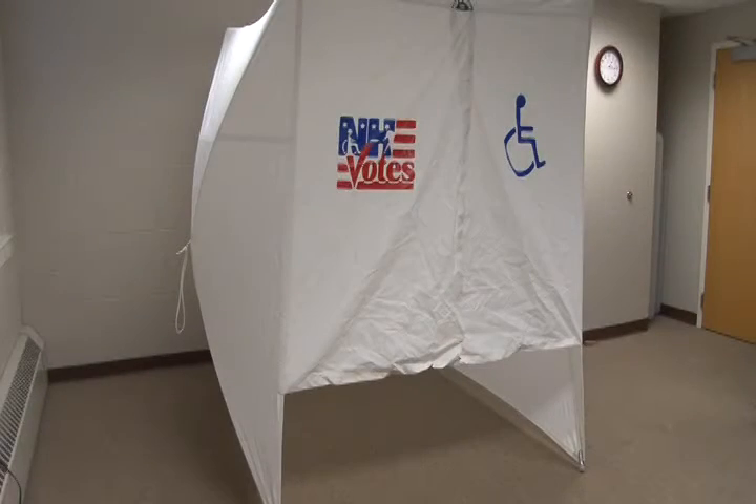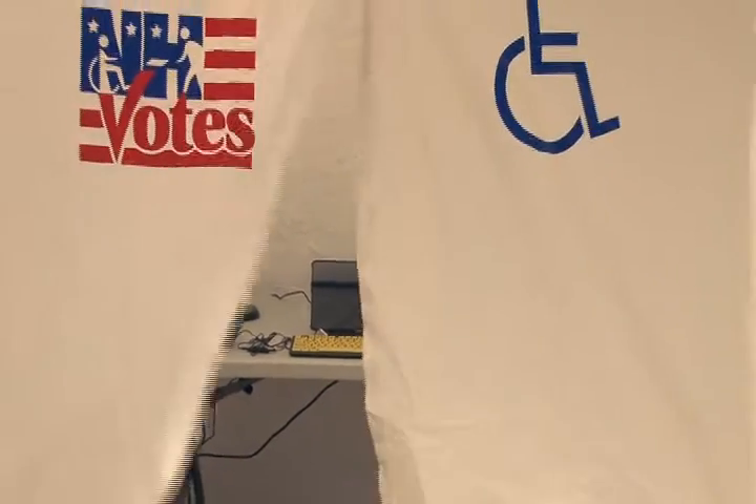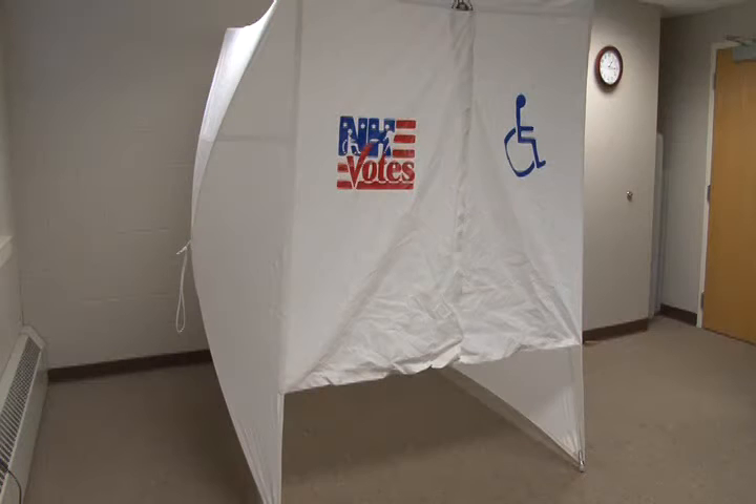The Accessible Voting Booth is a four-sided nylon enclosure that has a roof panel and front curtains marked with the NH Votes logo and the wheelchair symbol. It measures 6 feet by 6 feet by 80 inches high and is supported by fiberglass tension rods affixed to each side of the booth. The booth comes folded in a nylon sleeve.